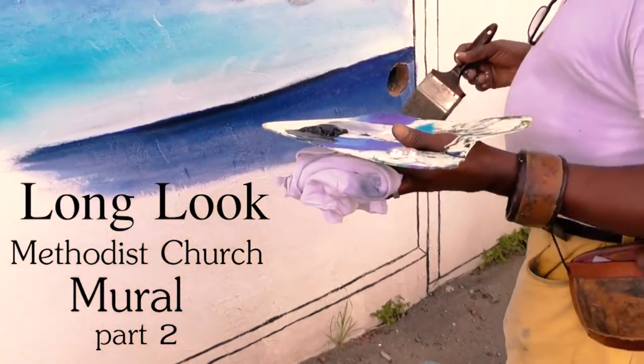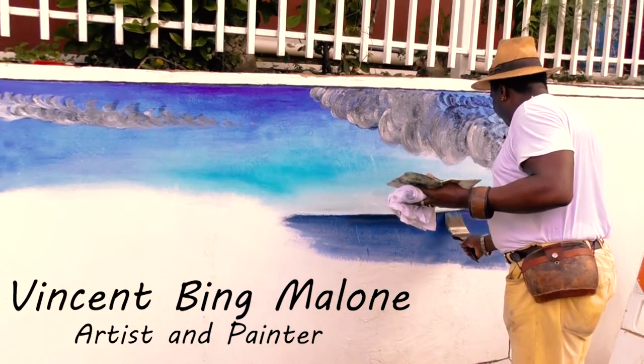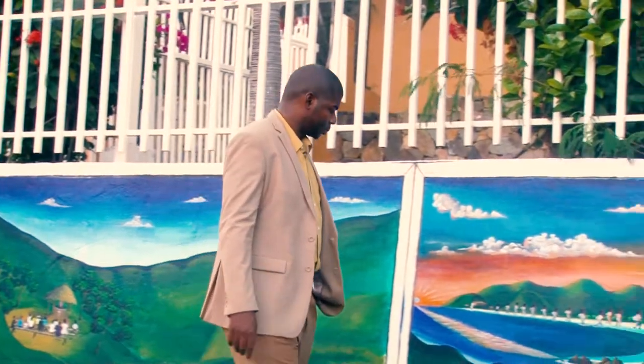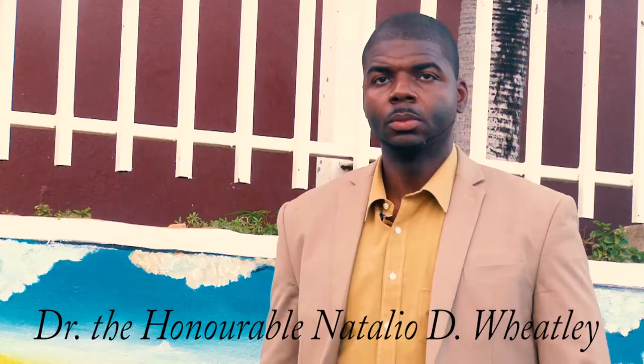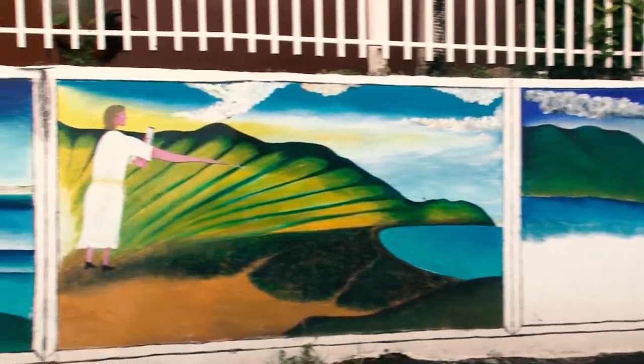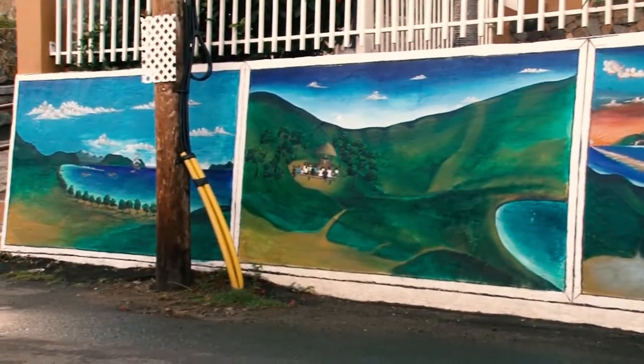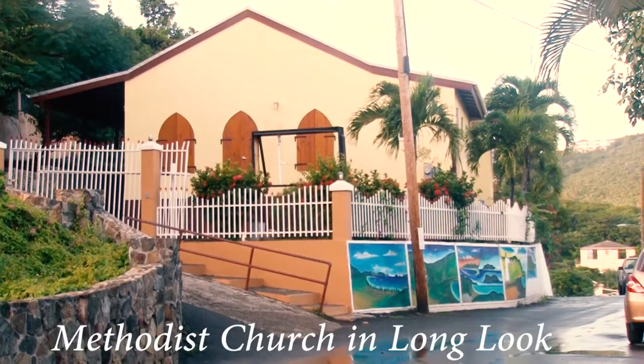Vincent Bing Malone is the artist behind the Methodist Church mural project, commissioned by the representative for the 7th District, Dr. The Honourable Natalio D. Wheatley. When completed, the mural will show 20 panels telling the story of the Methodist Church in Long Look.